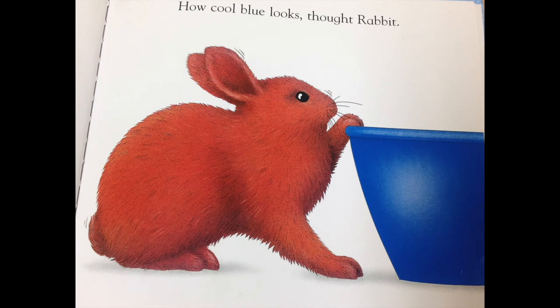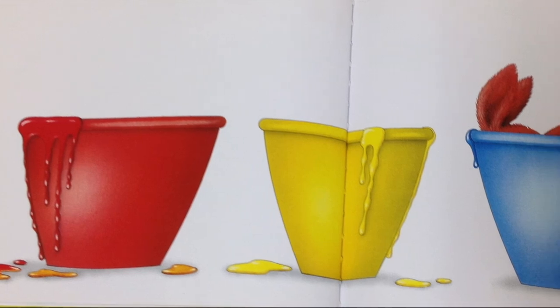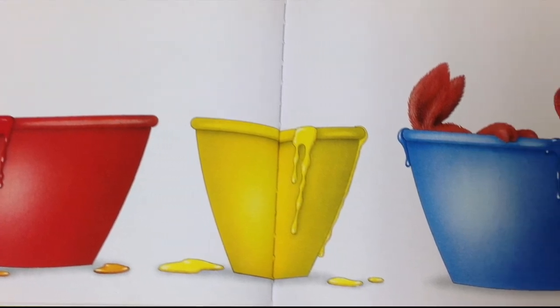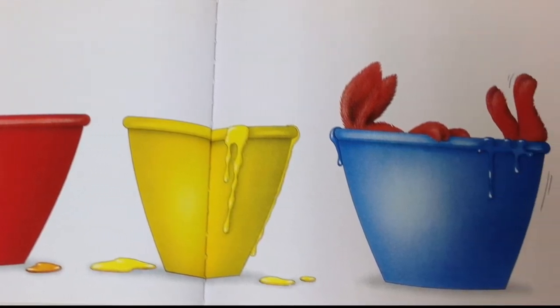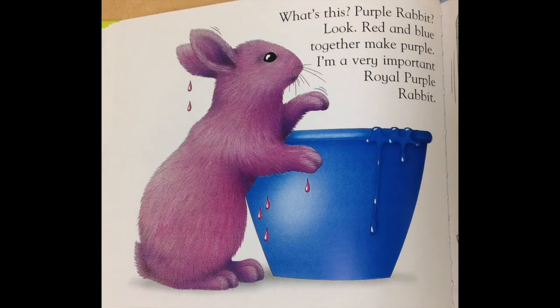Ooh, how cool blue looks, thought rabbit. What's this? Purple rabbit? Look, red and blue together make purple. I'm a very important royal purple rabbit.